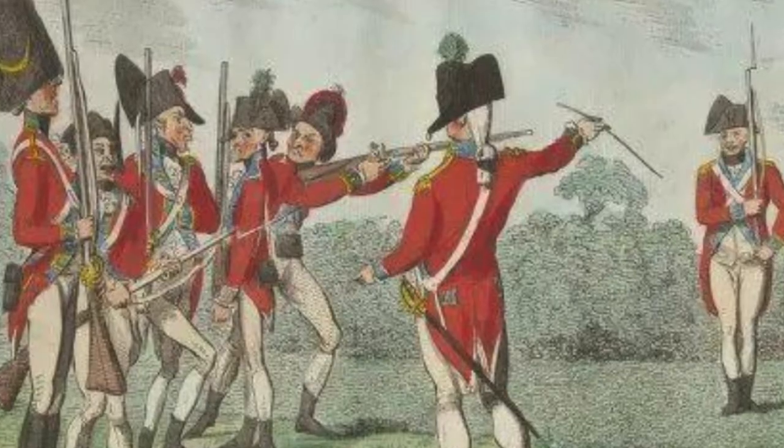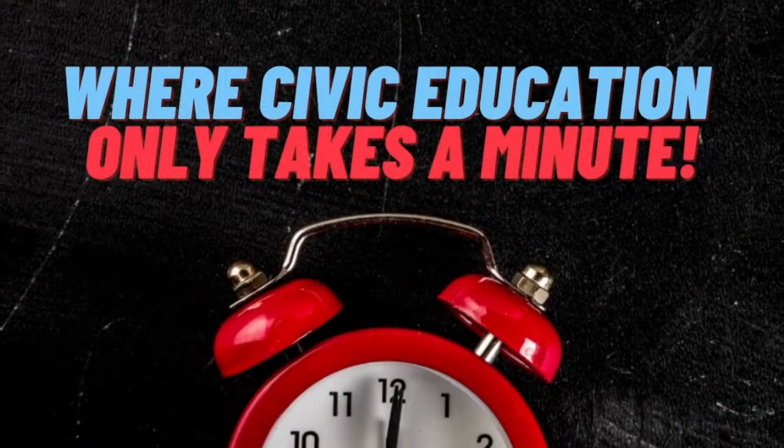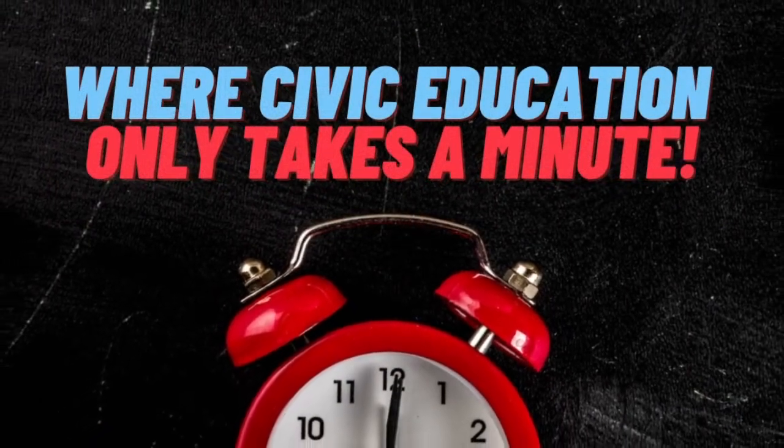That's all for today's podcast. 60-Second Civics, where civic education only takes a minute.